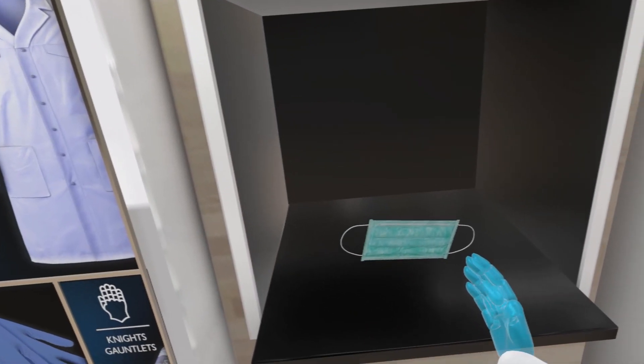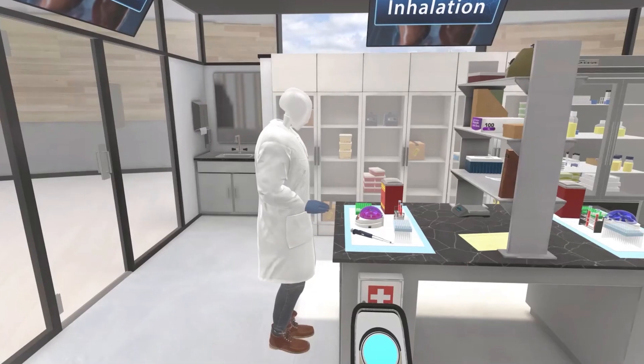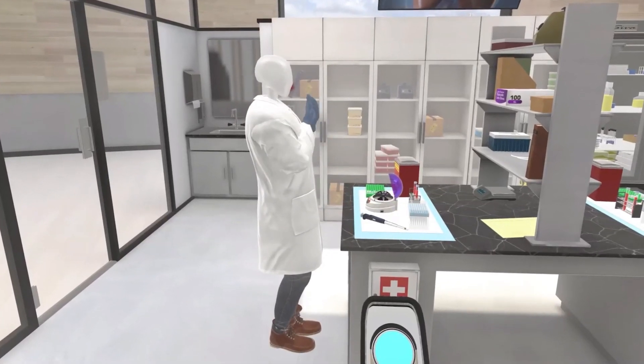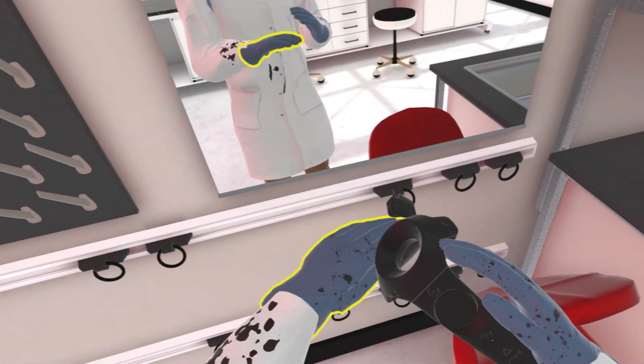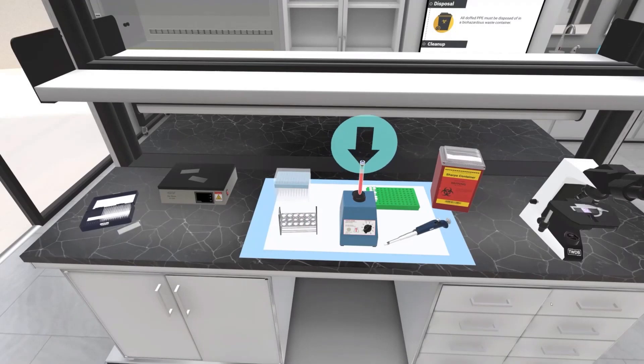CDC developed this course for clinical and public health laboratory professionals. By the end of the training, learners will be able to identify the routes of transmission of infectious agents, don and doff the appropriate PPE for daily use at the bench, and don and doff PPE during an emergency.